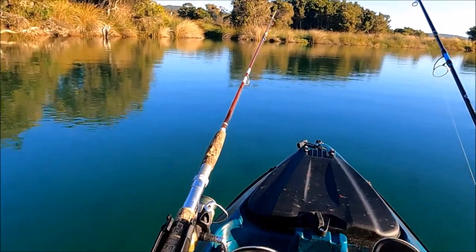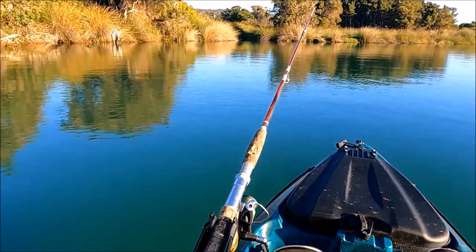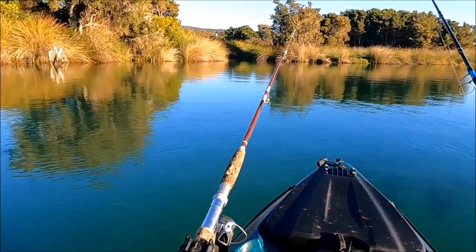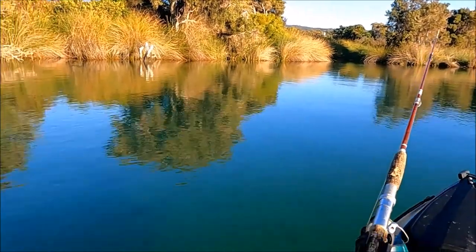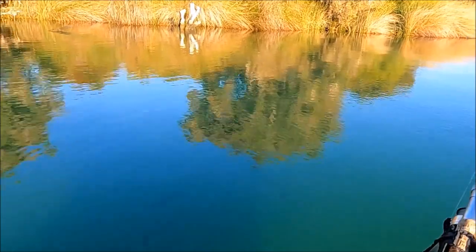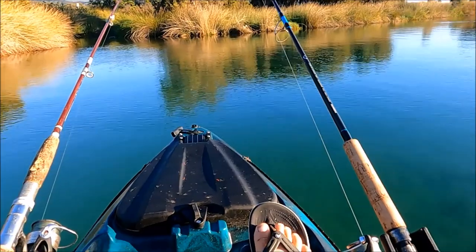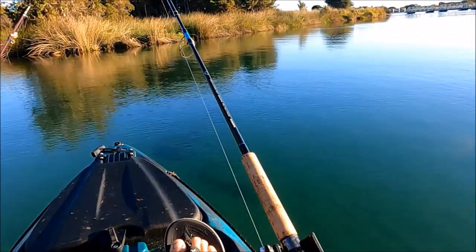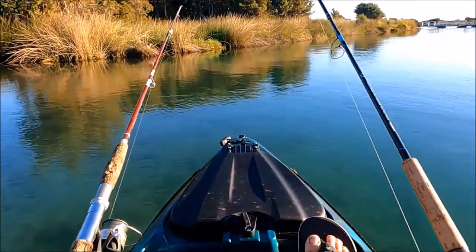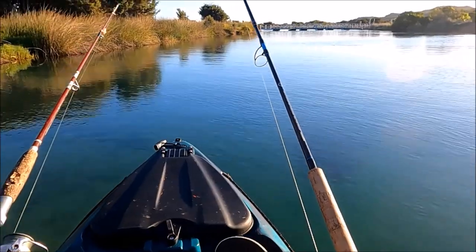This is actually a little overflow channel which flows out of the Wilson Inlet and into the ocean here at Denmark. Look at the colour of the water - it's crystal clear. What a spot. I can see all the way to the bottom here, so if there's any fish around I should be able to see them before I can catch them.